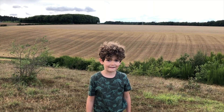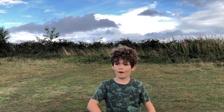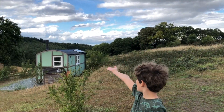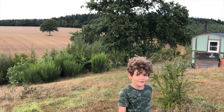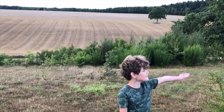Welcome to NatureTastic with Henry. Today we've come to Kent. We're in the middle of nowhere with farmland behind us and forest and shrubland. And we're staying in this little shepherd's hut.